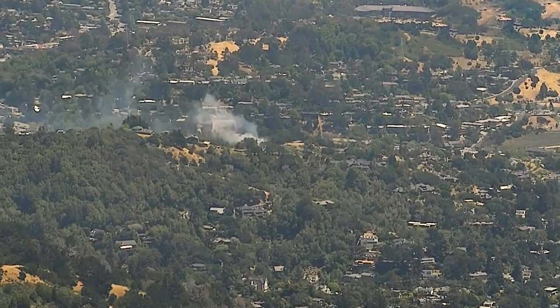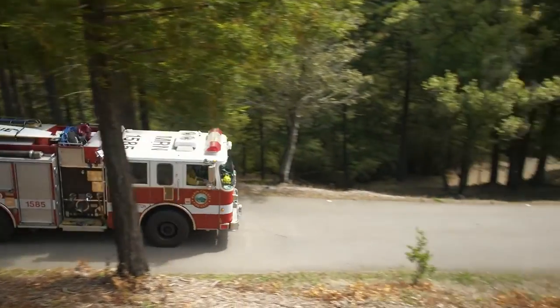Engine 1585, additional response for a vegetation fire in the area that made it out to a car.